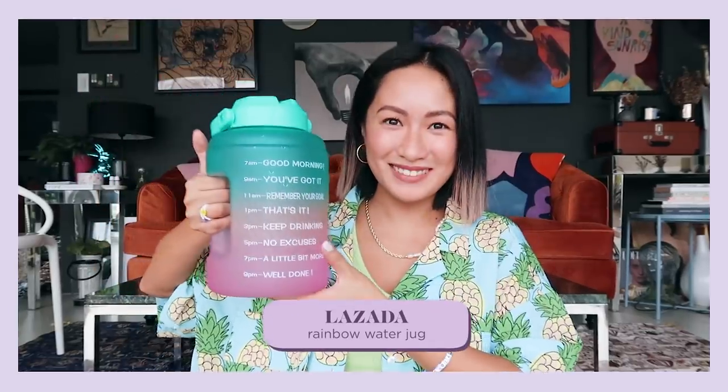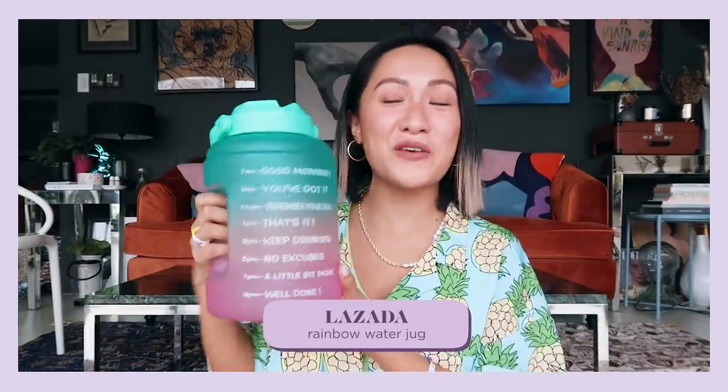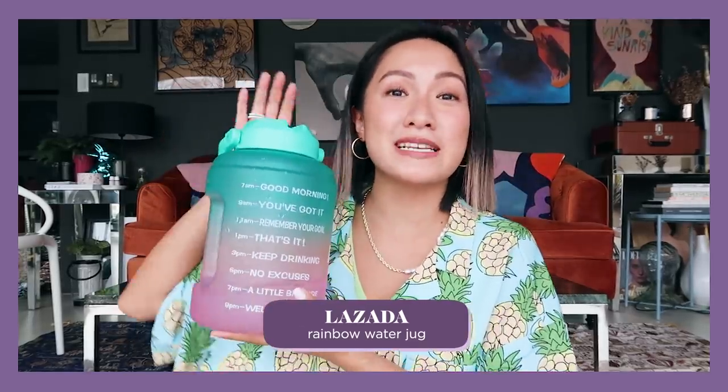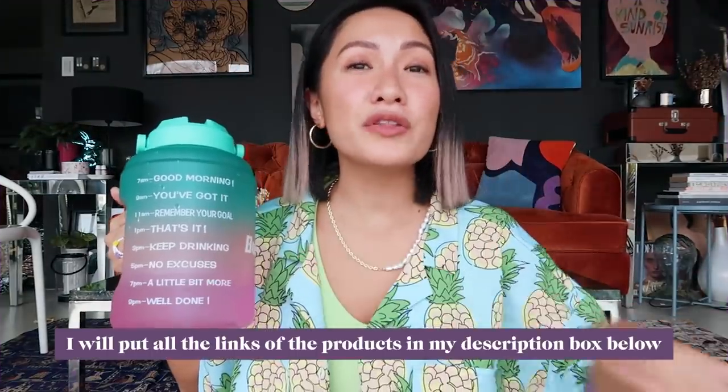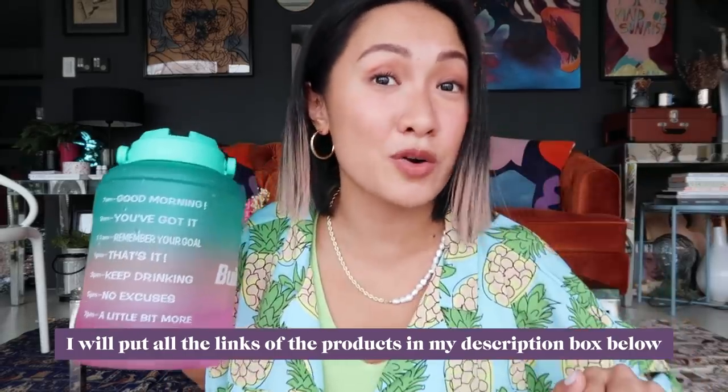The next item on my list — I know I've shared a lot of tumblers already, but this one is a winner. This is my new favorite: it's a rainbow water jug that I got from Lazada. By the way, I'll put all the links of the products I'll be mentioning in the description box below so they're just one click away.